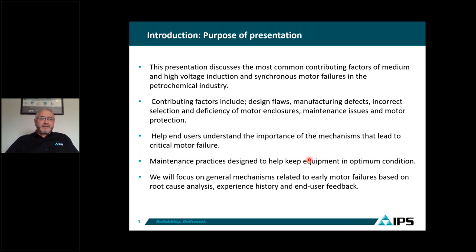Part of the purpose is to help end users understand the importance of mechanisms that lead to critical motor failure — what actually leads these motors to fail prematurely in the field. We also want to talk about maintenance practices designed to keep this critical equipment in optimal conditions. This information is based on root cause analysis, experience history, and end user feedback.